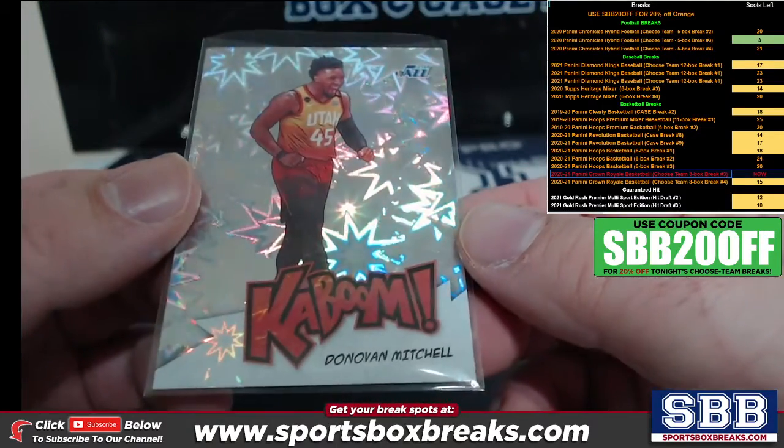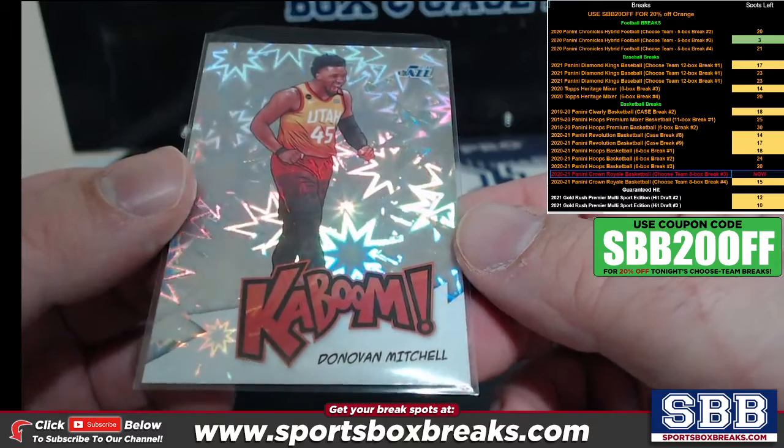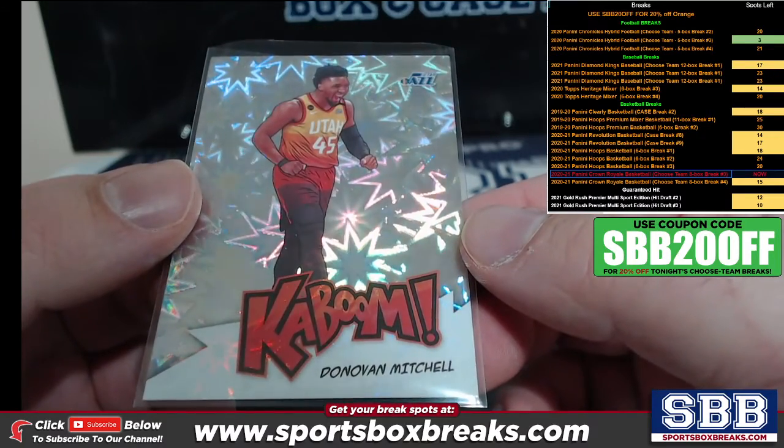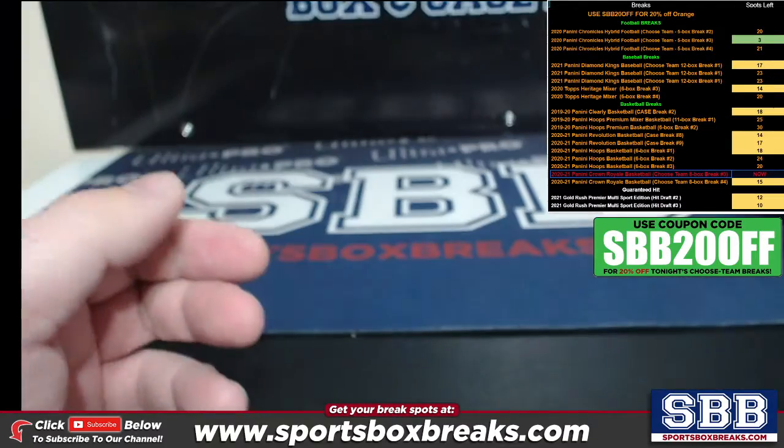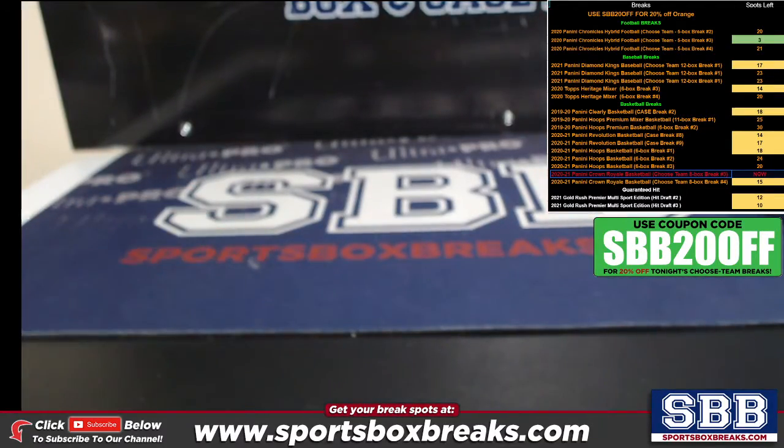The next eight boxes are from another half case sent to us from our distributors, so whether there's another Kaboom, I don't know — it has nothing to do with these eight boxes. Appreciate it — we'll get it shipped out to you in the next shipping batch.